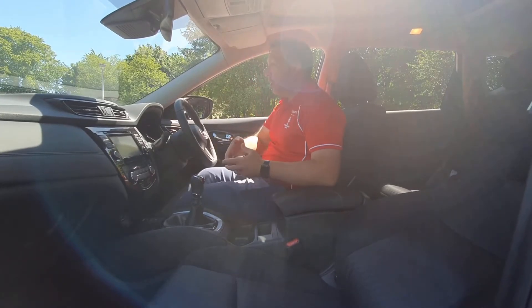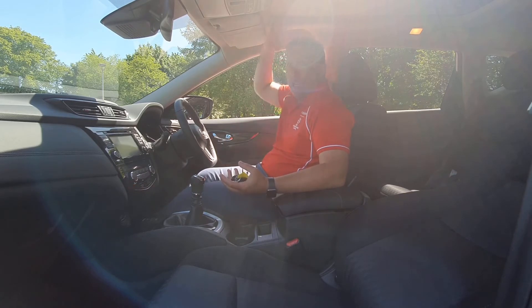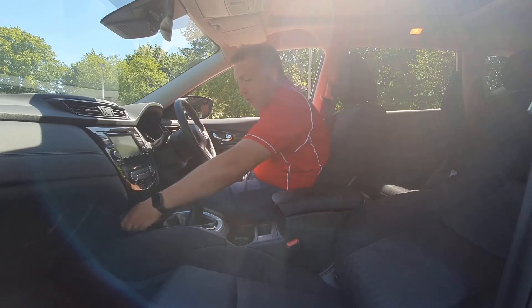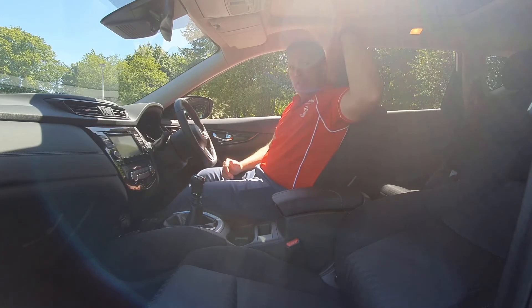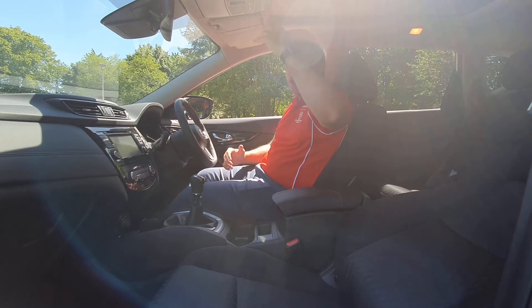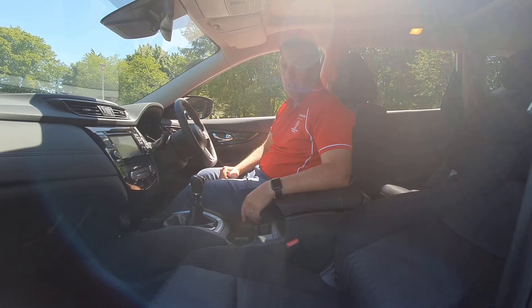Once inside the X-Trail, the first thing you notice is actually how roomy the cockpit is — it's a nice big space with plenty of headroom. The keys you can just place in one of the trays, and you've also got this beautiful panoramic roof that when you open it really puts a lot more light into the cockpit. It's got a sunroof as well, which is a nice feature to have.